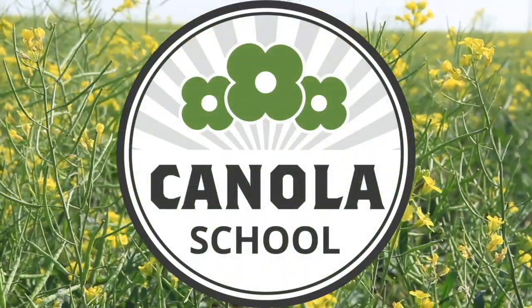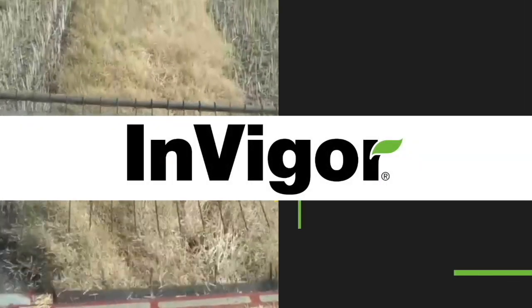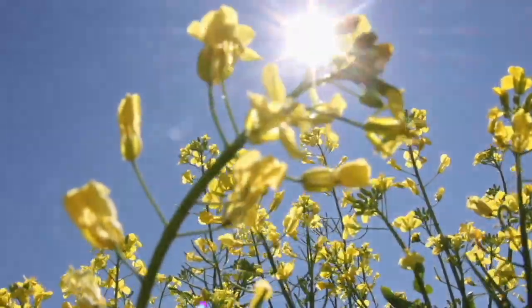The Canola School on realagriculture.com is brought to you by BSF Canada and Invigor Hybrid Canola. Kara Oosterhouse here with realagriculture.com, back with another Canola School episode. I have with me Leighton Blaschko of BSF. We're standing in a very windy field — we're in Alberta, so what else can we expect this time of year? We're here to talk about fall soil fertility and especially 4R nutrient management.